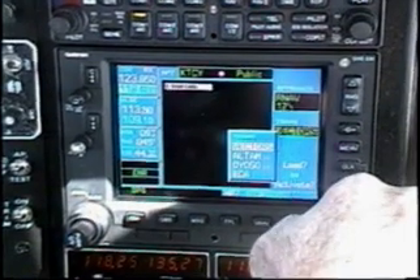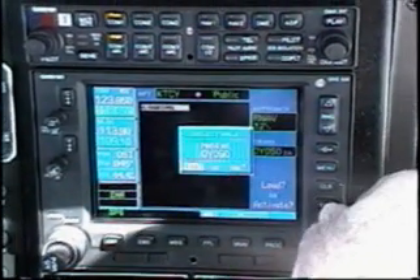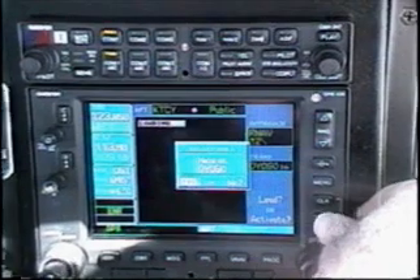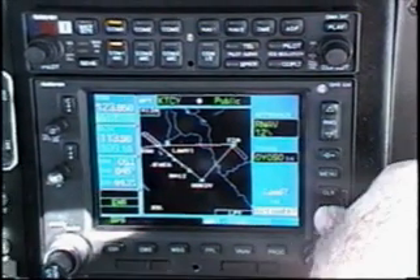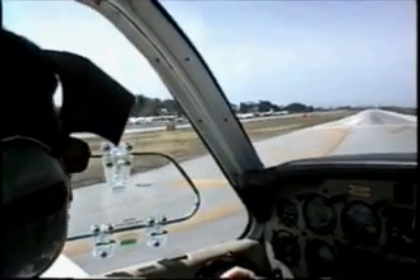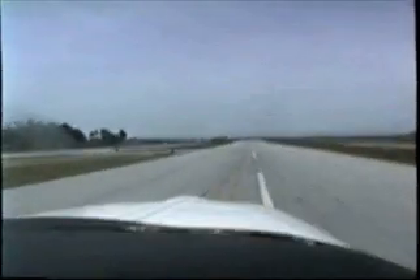We'll scroll to select our initial approach fix at IOSO and press the Enter key. Here's something new — do we want to hold at IOSO? We'll choose Yes and press the Enter key. Finally, we'll choose Activate since we're ready to go to our IAF and press the Enter key. We're ready to go and we'll be on our way in just a few seconds.